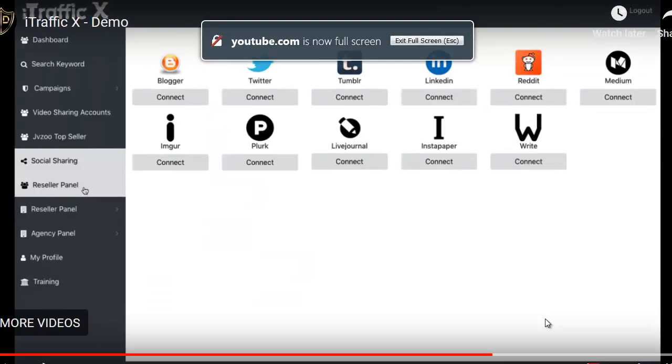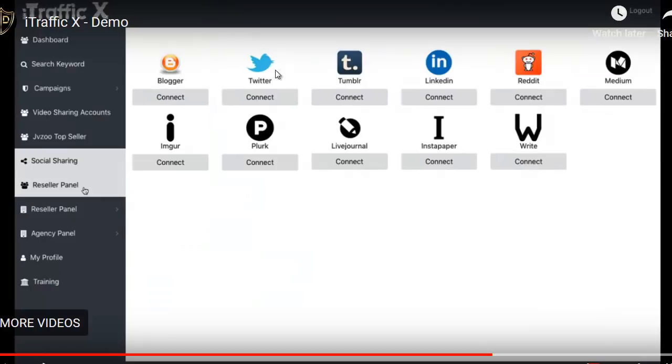You can see your networks here — and I was wrong about Facebook. The platforms are: Blogger, Twitter, Tumblr, LinkedIn, Reddit, Medium, EmGore (which is images I believe), Plurk, LiveJournal, Instapaper, and Write.